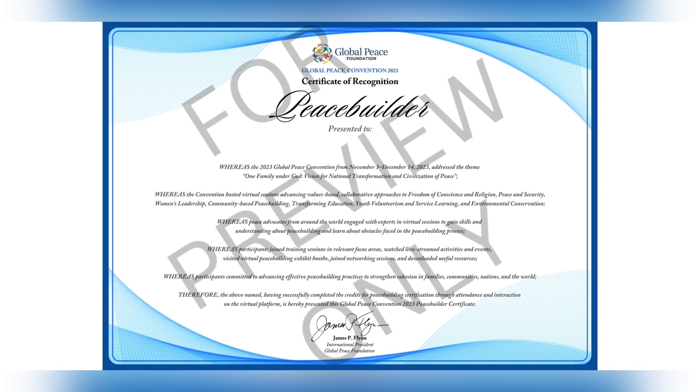Here is an example of a certificate. The virtual GPC2023 app is available for iPhone and Android. For quick access, scan these QR codes for the Apple Store or Play Store.